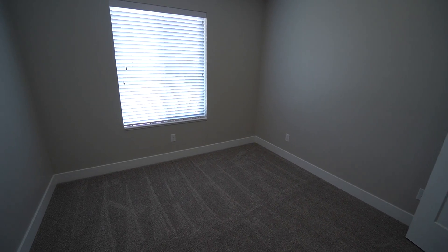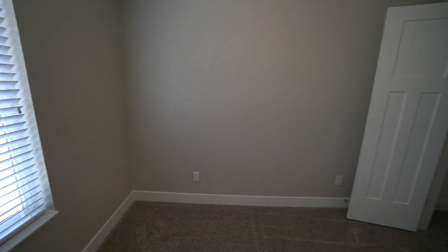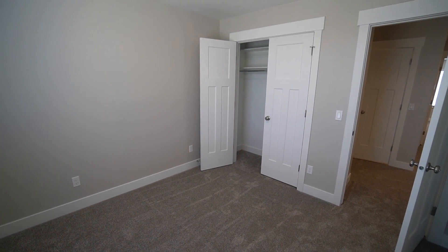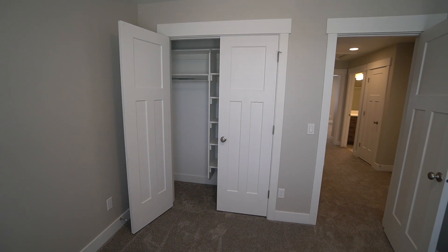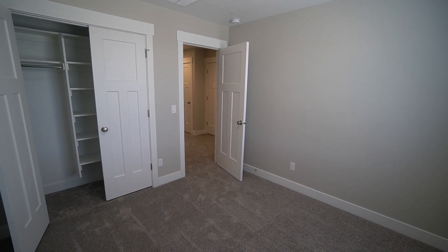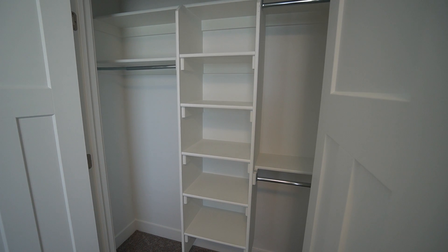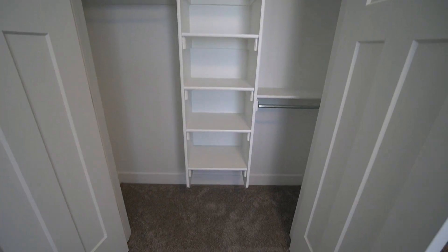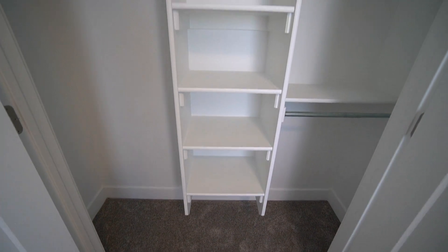And here we have our third bedroom in the home — another good-sized bedroom. We have nice French doors for the closet. The closet is about the same size as the last one we looked at, with lots of shelving and plenty of space for hanging your clothes.